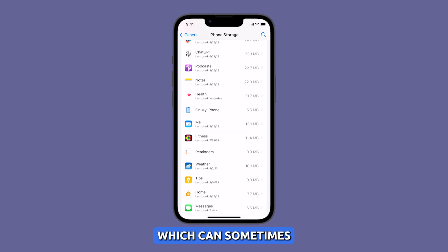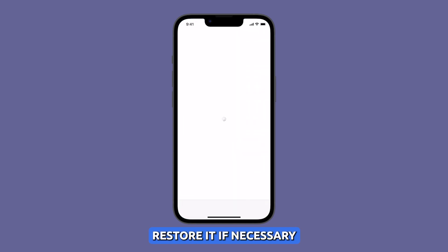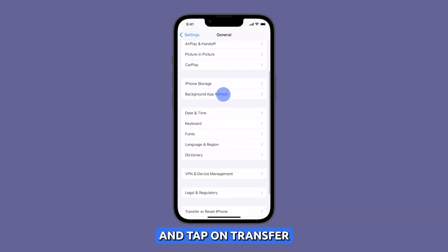Reset all settings. Resetting all settings will restore your iPhone to its factory default settings, which can sometimes fix problems that are not caused by a hardware issue. However, it is important to back up your data before you do this so that you can restore it if necessary. To reset all settings on your iPhone 14, open the Settings app, then tap on General.